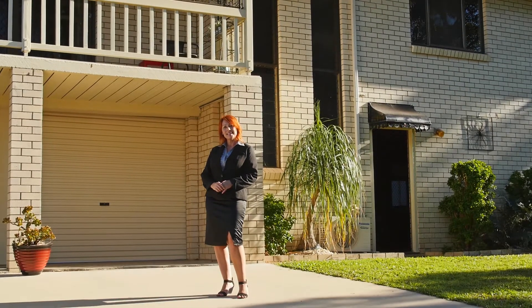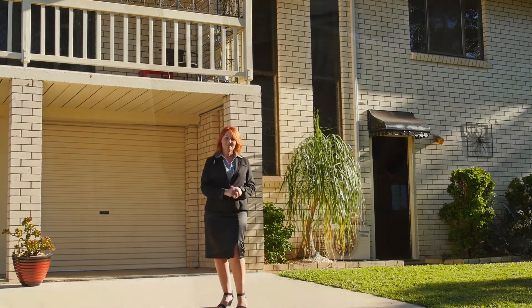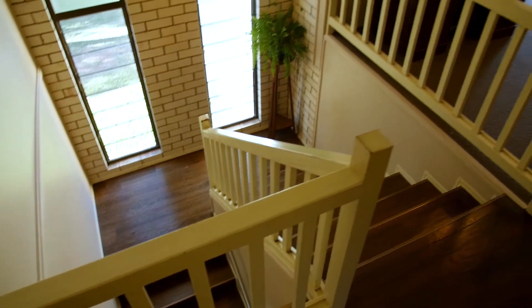Hi, I'm Lisa Hornsby from Gympie Real Estate and I'd like to invite you to 16 Davie Road. Let's take a look inside. Located in a lovely quiet street with long-term neighbors and is a no-through road.